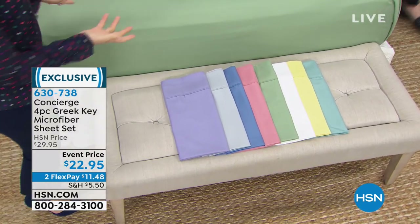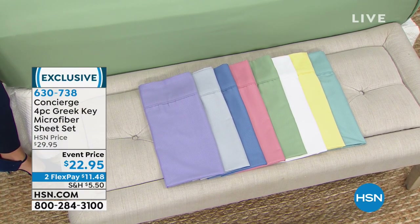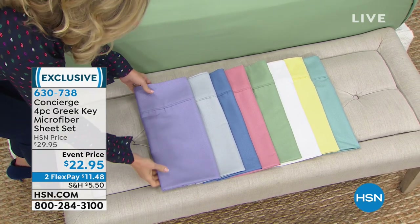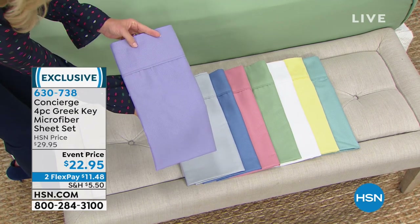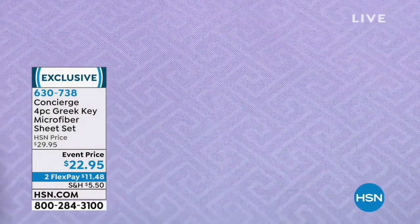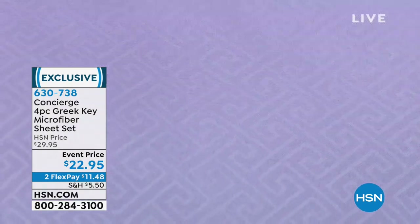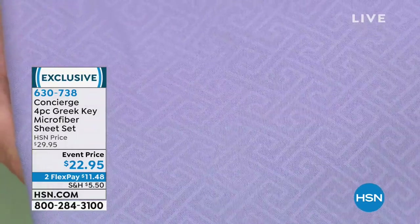This is our Greek key pattern. We actually had this years ago and it was a huge seller for us — a huge customer pick. We finally brought it back in some beautiful new colors. This is your lilac, and if you look real close you can see that Greek key pattern embossed into the fabric. Isn't that beautiful? It just gives you that little bit of fashion element, but it still works like a solid. It just adds a little interest without being too overpowering.